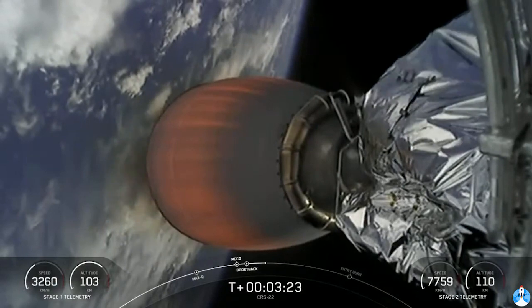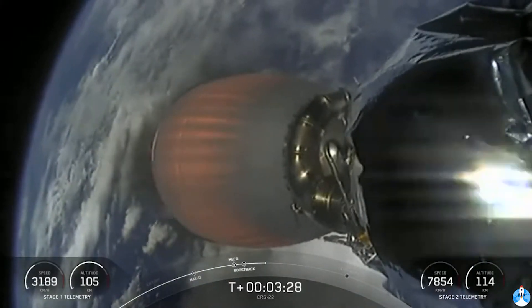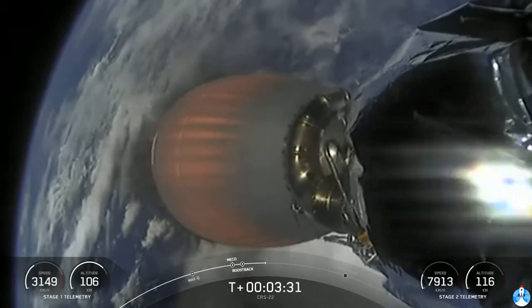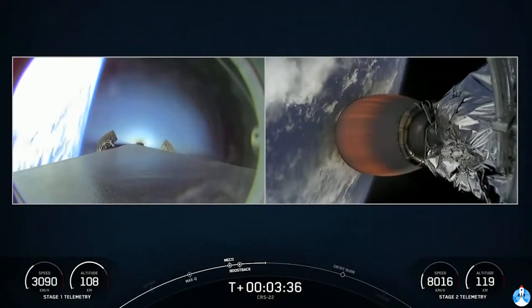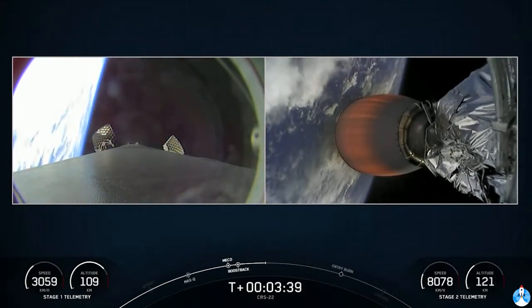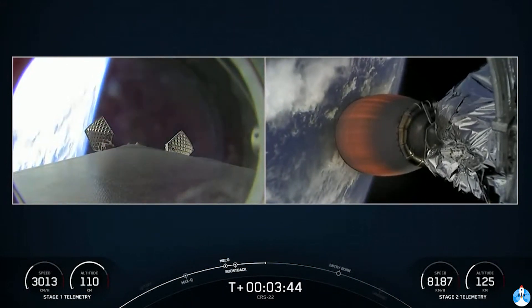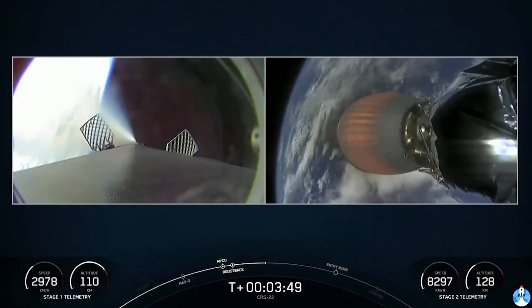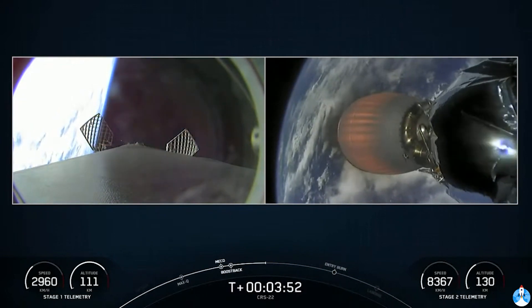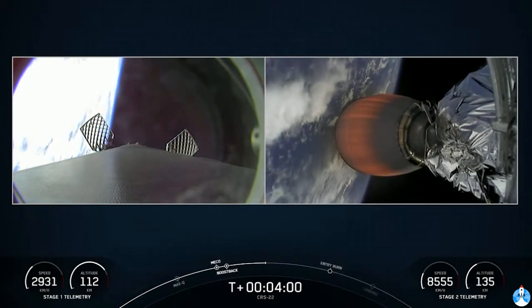Stage one boost back shutdown. If you're just joining us, welcome — you're watching a live webcast for the 22nd commercial resupply mission to the International Space Station for NASA. This is SpaceX's 17th launch of the year, and we are flying a cargo configuration of our new Dragon spacecraft. On the right-hand side of your screen is the second stage carrying Dragon into orbit. On the left, you can see Falcon 9's first stage with the grid fins extending.